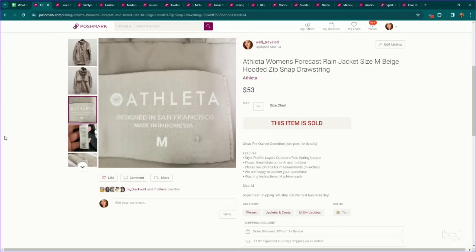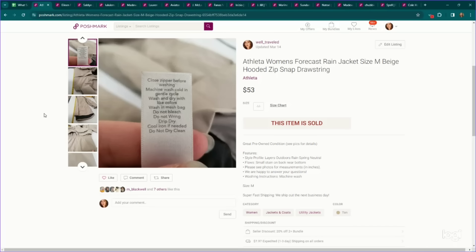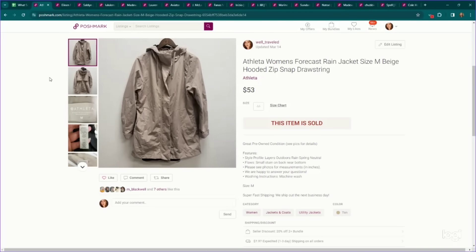Next up — Athleta. This is more of a bread and butter item for me. However, we have been able to sell the newer pieces. It's one of those brands where you really need to look up the style name and do your due diligence on comps. This one was called the Forecast Rain Jacket. It did have a small spot on it. We listed it pretty high and accepted an offer of $53.